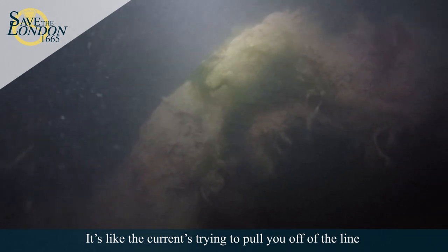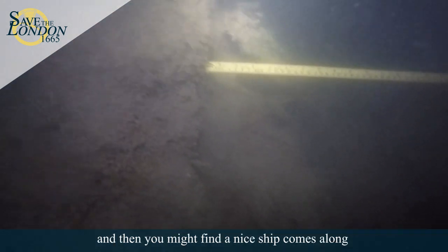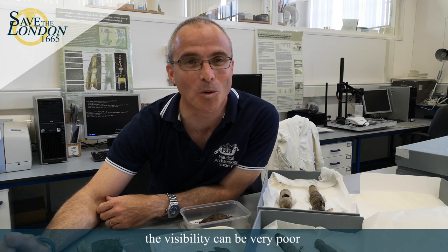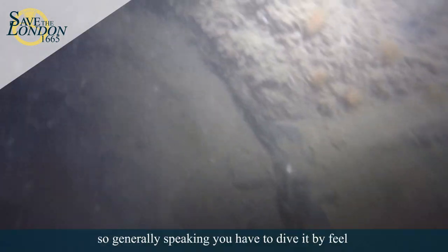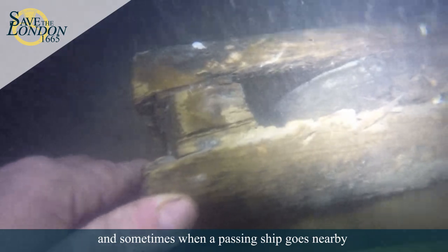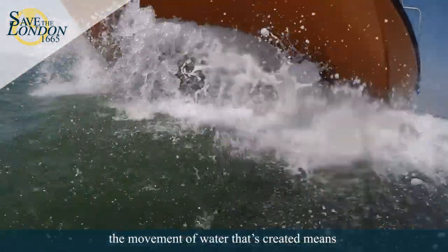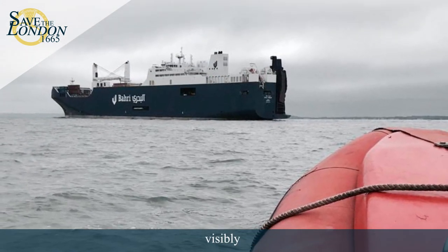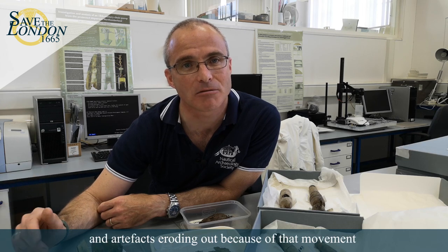The currents try to pull you off of the line and then a passing ship comes along and stirs it all up again. As the nominated archaeologist, I've dived the site of the London with Steve many times and it's quite an experience. The visibility can be very poor, down to literally centimeters. Generally speaking, you have to dive it by feel, and sometimes when a passing ship goes nearby, the movement of water means we're sometimes hanging on to the seabed and we can visibly see the sediment being moved around and artifacts eroding out.